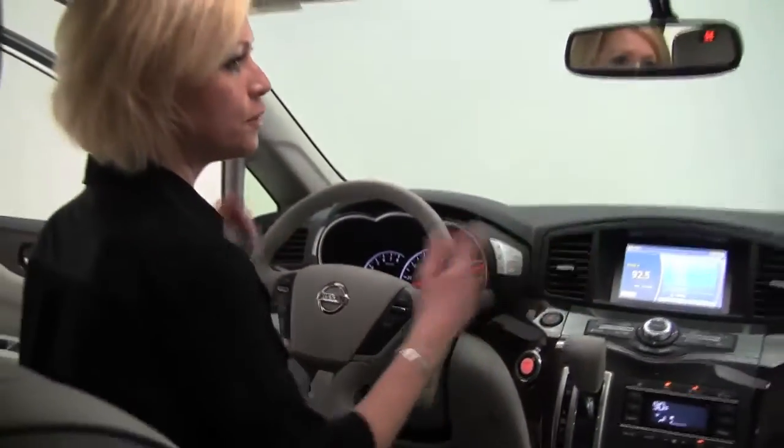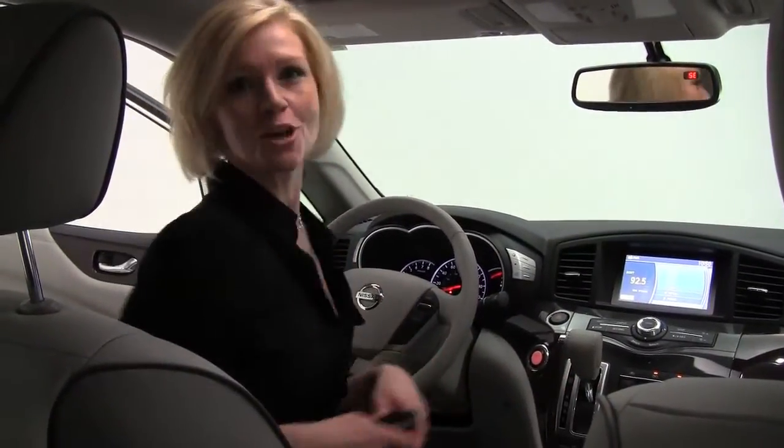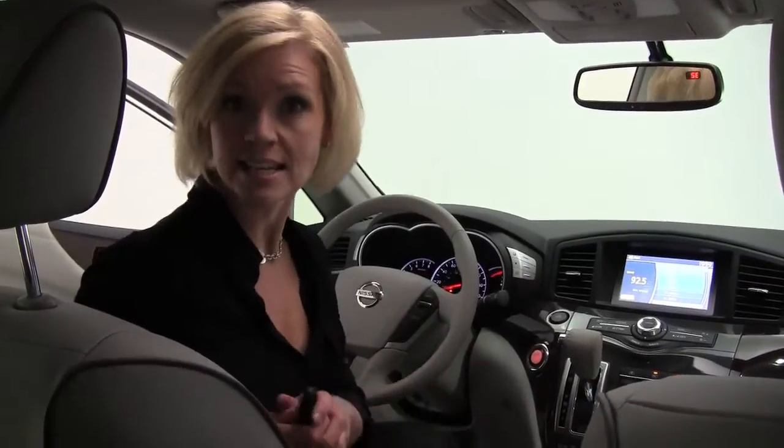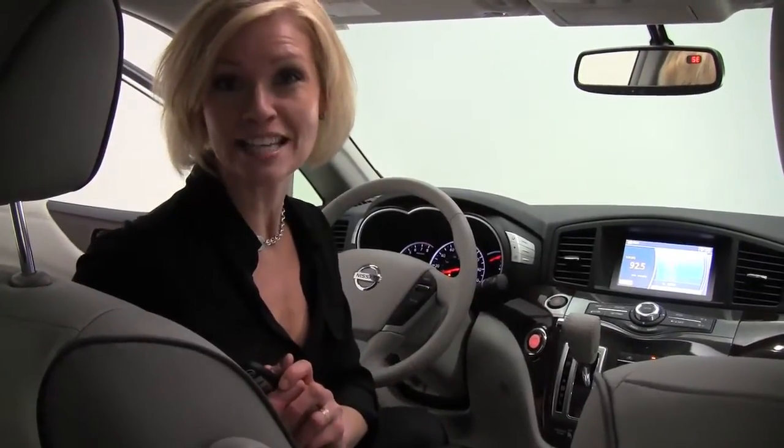Visibility is absolutely wonderful. This is such a wonderful vehicle. Beautiful wood grain trim. So much interior space. V6 3.5-liter engine, 260 horsepower. So what you gain in the space and the user-friendly interior, you don't lose anything in the performance.